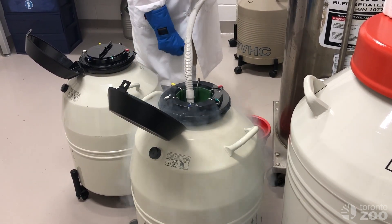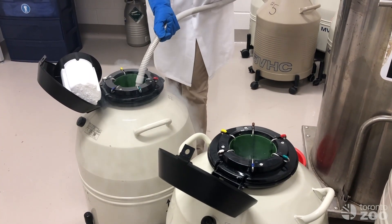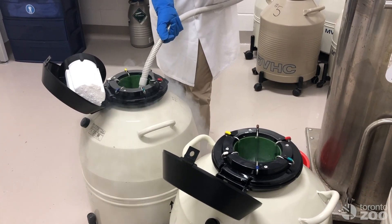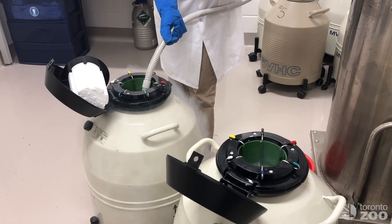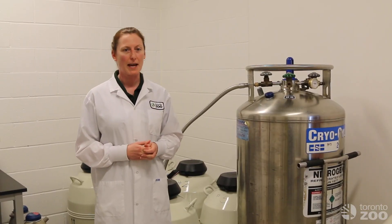And what cryoprotectant we use is species-specific. So a lot of the work that we do here at the zoo is research on figuring out how best to cryogenically store cells from all of the species that we have here, so that we can service as many and store as much as we possibly can.